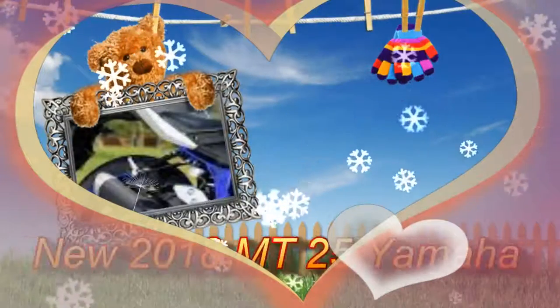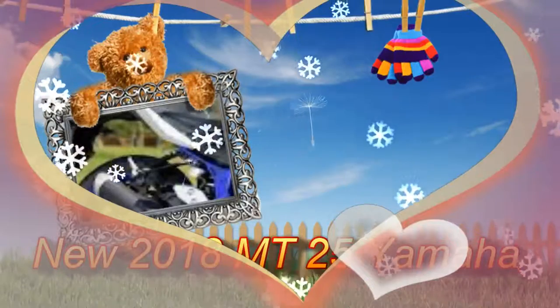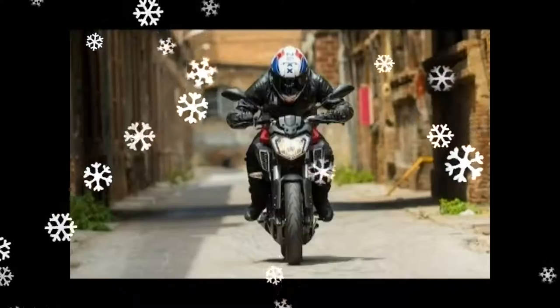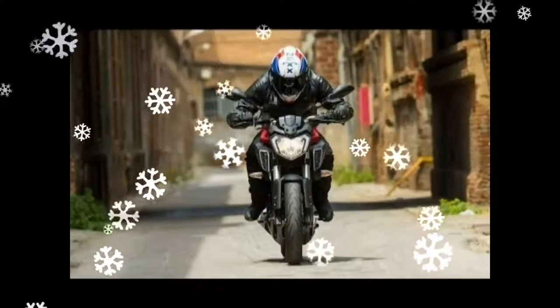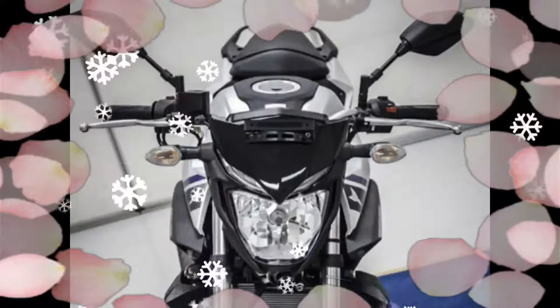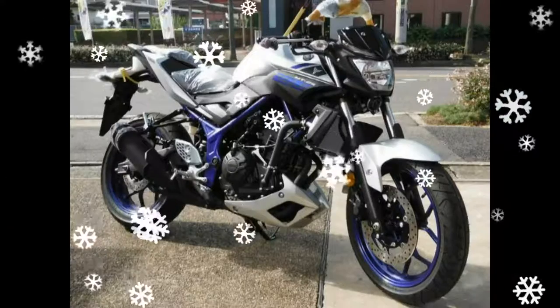The Yamaha MT-25 features a 2018 fuel tank with air intake pods, a simple halogen headlamp with LED pilot strips above, and a conventional handlebar. These are the only new items on the MT-25. Riding posture is upright and more relaxed compared to its track-bred brethren.